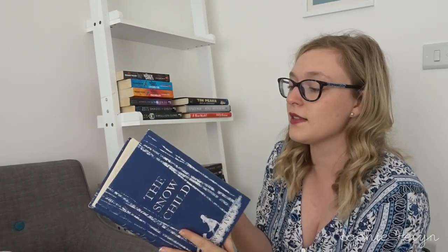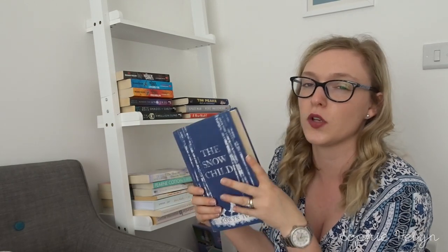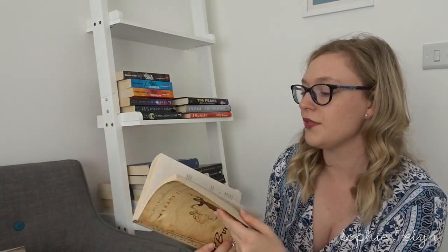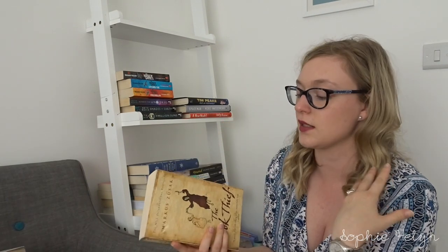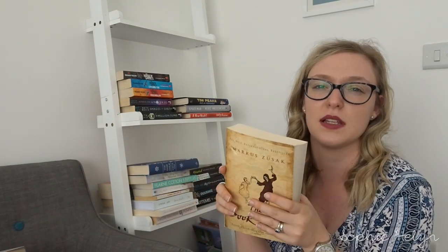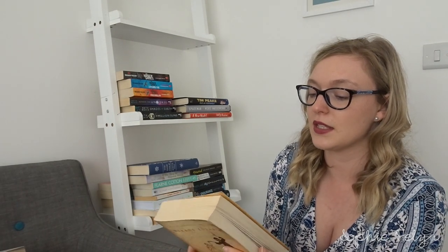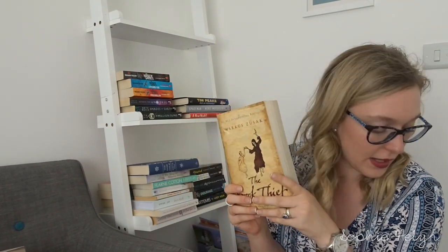We have The Snow Child by Eowyn Ivey — it's definitely one of my favourite books, especially to read in winter, a great cosy read. And then The Book Thief by Markus Zusak — I read it again not too long ago. It's one of the most famous books written around the Holocaust, and it doesn't get any less powerful each time. That might be one I read once more and then let go, so it's going in the maybe pile.